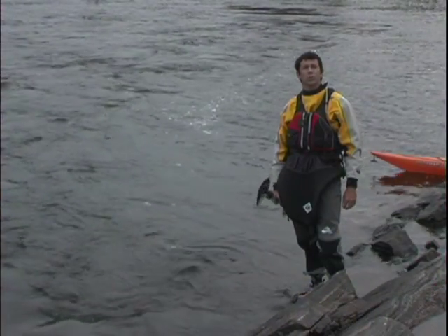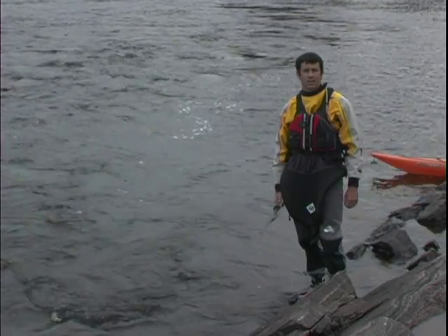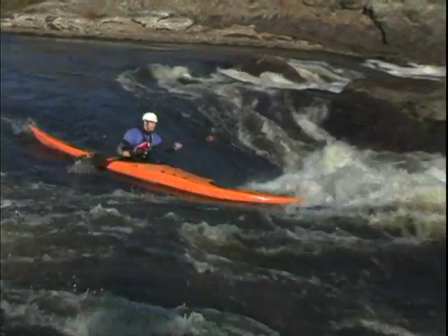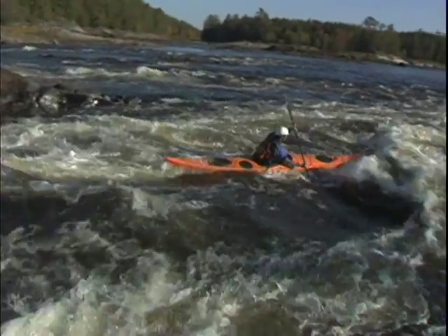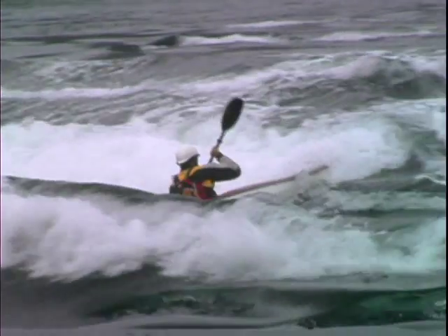As a general rule, your goal when paddling through current is to spend the least amount of time on the eddy lines. Ideally, you can just point your boat upstream or downstream and paddle, staying in the main current and avoiding eddy lines altogether. Keeping your boat straight and your body forward, you can paddle through some pretty big waves this way.